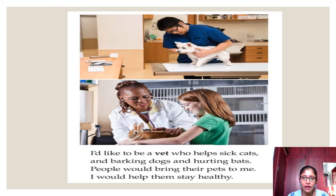'I would like to be a vet who helps sick cats and barking dogs and hurting bats. People would bring their pets to me. I would help them stay healthy.' A doctor who treats animals is called a veterinary doctor, or vet for short. The author is telling us that if he becomes a veterinary doctor, people would bring their pets to him and he would help them stay healthy by treating them.